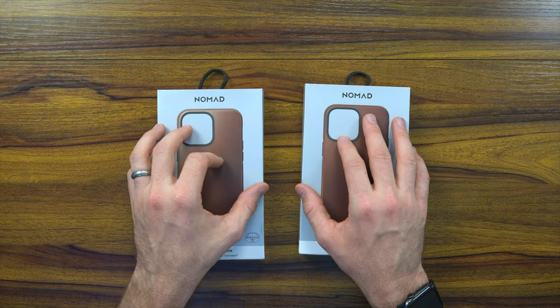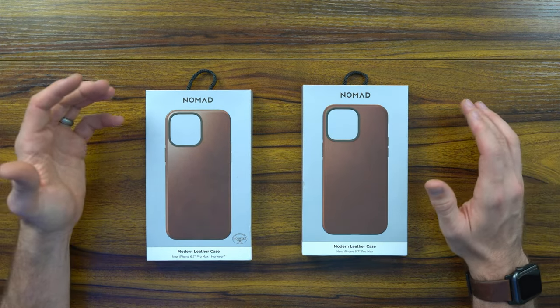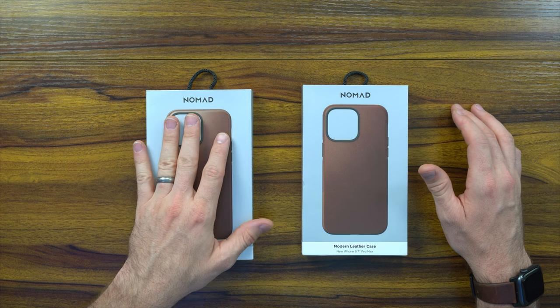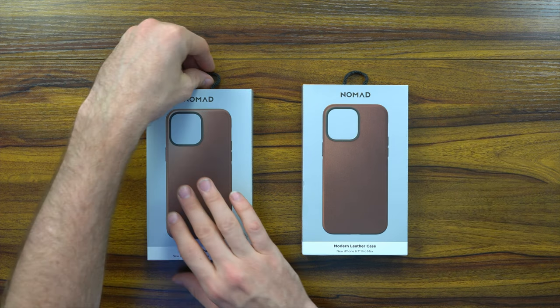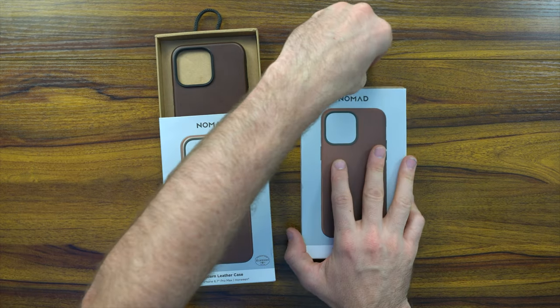Whatever you prefer is totally up to you — it could be that you want a cruelty-free situation. Personally, I don't mind either way, but before we jump into the Horween leather, as I pull it out, I seriously cannot stress this enough: the moment I open it up I can smell the hide, and it is a very comforting smell. I love the smell of fresh leather that has been treated and done well, and that's what the Horween leather gives you every single time you pull it out of your pocket.